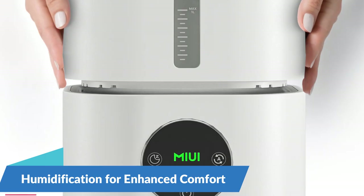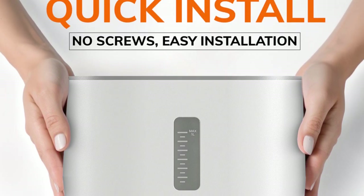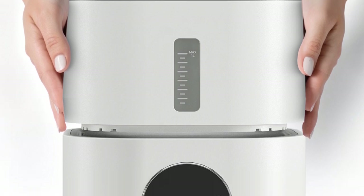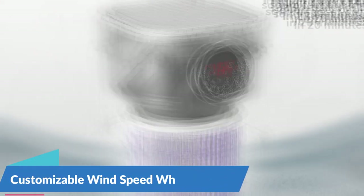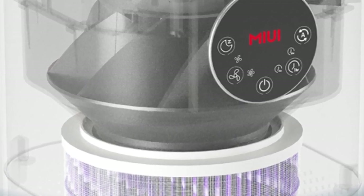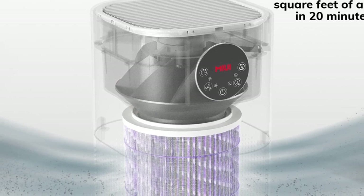Humidification for enhanced comfort — in addition to purifying the air, the MIUI Air Purifier features a built-in humidifier, adding moisture to the air to combat dryness and improve overall comfort levels in your home. Whether you're battling dry winter air or looking to alleviate respiratory discomfort, the humidification function ensures your indoor environment remains optimal for health and well-being. With four adjustable wind speed settings, the MIUI Air Purifier allows you to customize airflow according to your preferences and needs, whether you require rapid purification or gentle air circulation.